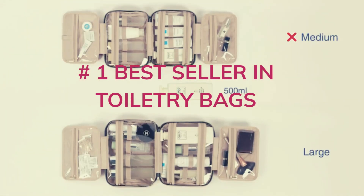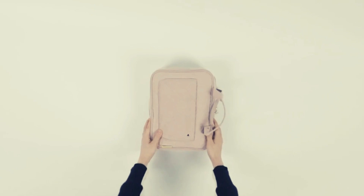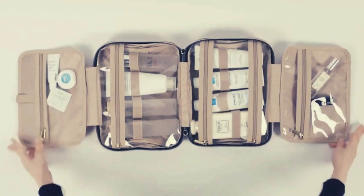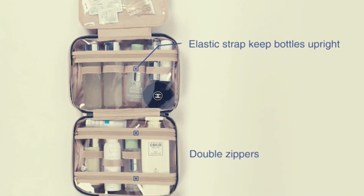Special design inner main pockets with elastic straps hold bottles upright. The double zipper compartment allows easy access to items even when not full. Transparent sides provide a clear overview of contents for convenient use.